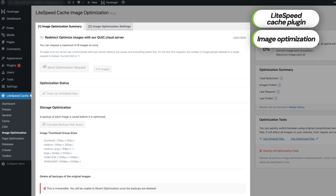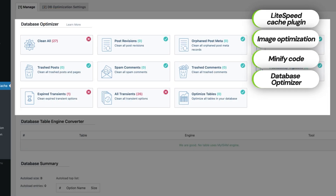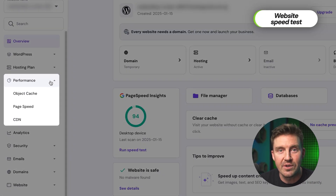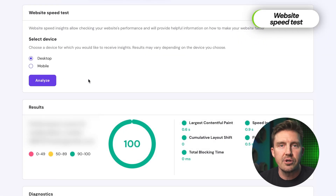Hostinger doesn't just rely on fast servers — it empowers users with tools to maintain peak performance. The LiteSpeed cache plugin allows you to optimize images, minify code, and clean up your database effortlessly. These features, which often come at an extra cost elsewhere, come included in Hostinger's plans. The HPanel also offers an integrated speed test tool for desktop and mobile performance insights — it's like a personal coach for your site.